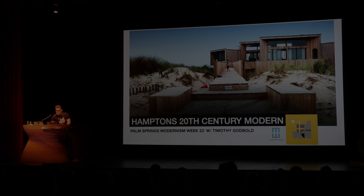The home tours that I've been attending for the past 10 years here in Palm Springs has been the key inspiration behind Hampton's 20th Century Modern.